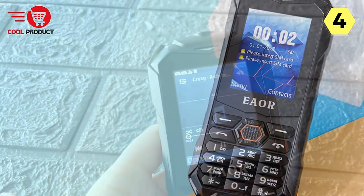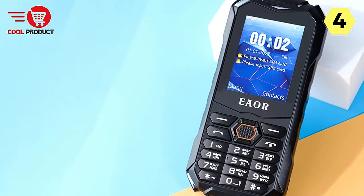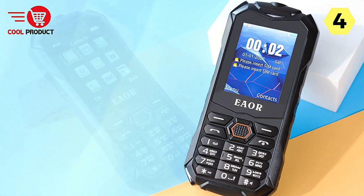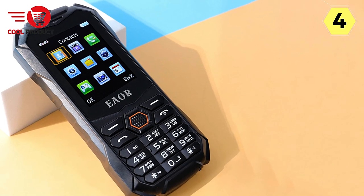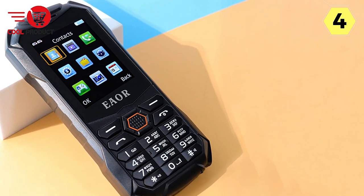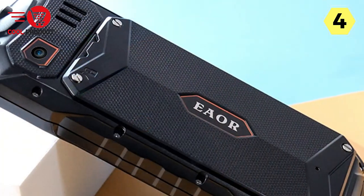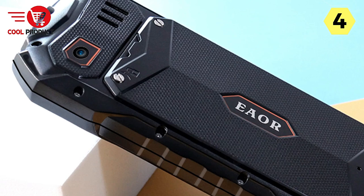Multimedia Support. When it comes to entertainment, the Happy Hear Rugged Feature Phone has you covered. It supports various audio formats including MP3, MID, AMR, WAVE, and WMA, allowing you to enjoy your music collection wherever you go. Additionally, it handles video formats like 3GP, MP4, AVI, and WAVE, providing options for on-the-go video playback.